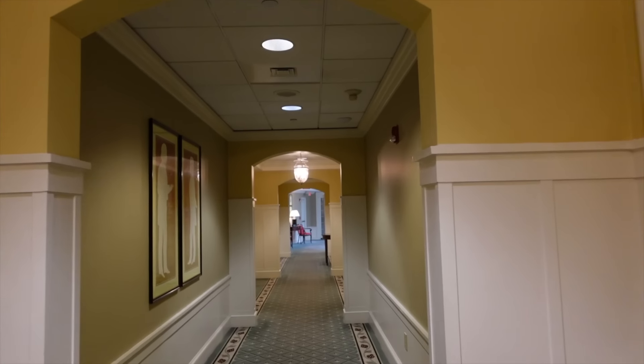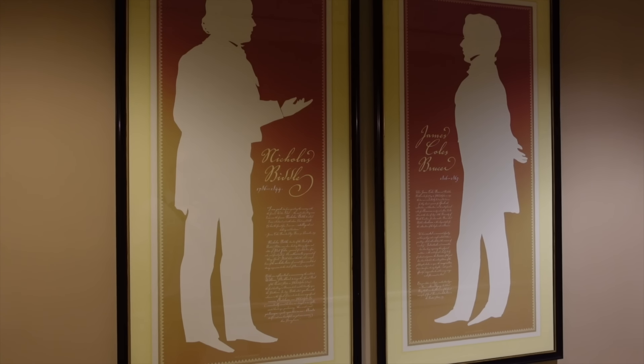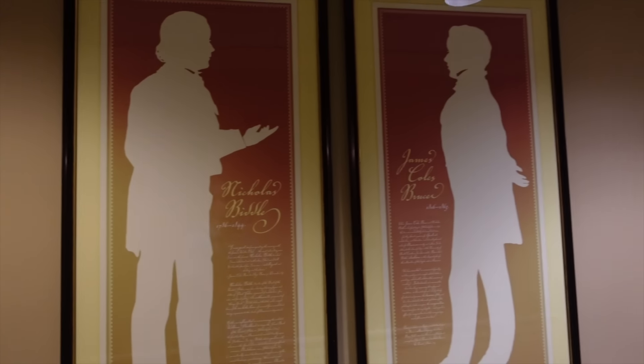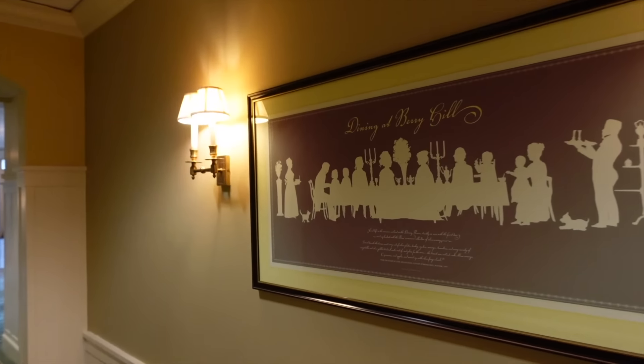Over here, Nicholas Biddle. I think he had something to do with the Second National Bank. He opposed Andrew Jackson when it came to the dispute about the banking system. Biddle commissioned William Strickland to design the Second National Bank of Philadelphia. Main lobby right up there, and dining at Berry Hill. Social life in the Mansion centered on the dining room.